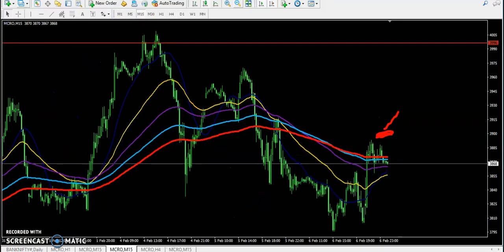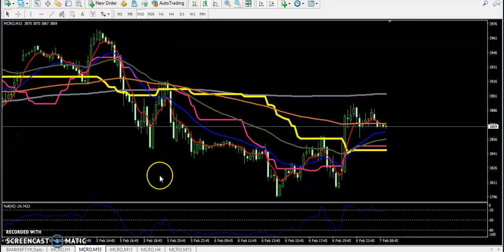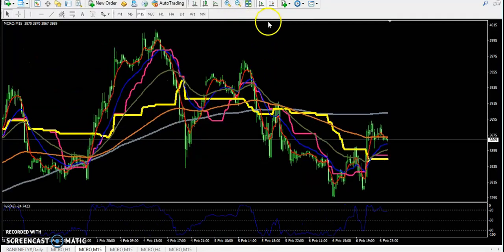Now let's see the 15-minute timeframe for entry and exit. On the 15-minute chart, the price has been falling continuously, but now they are giving a correction in this area — creating higher highs. They are bouncing from that area and doing a retracement, going up and creating higher highs toward around 3895. The price is again reversing.